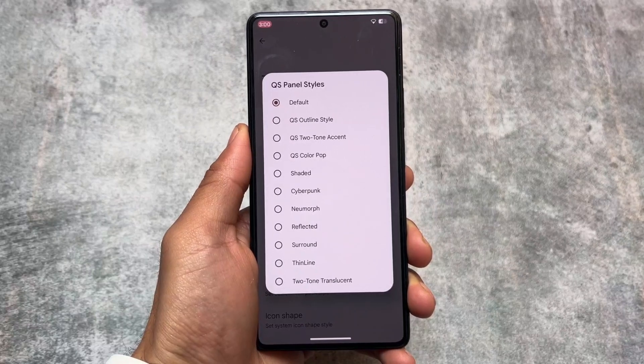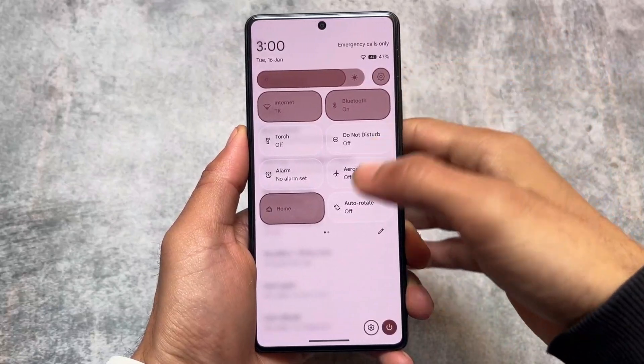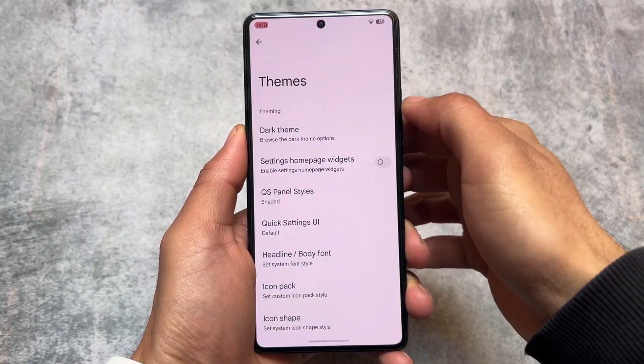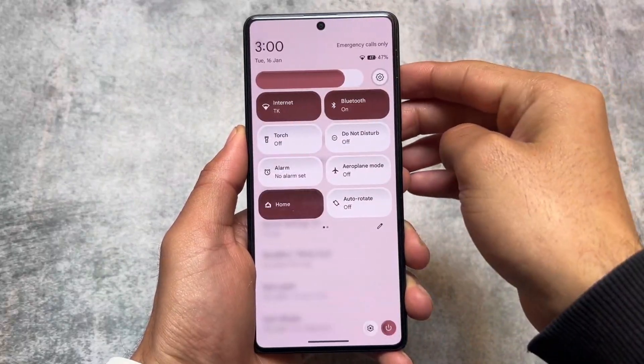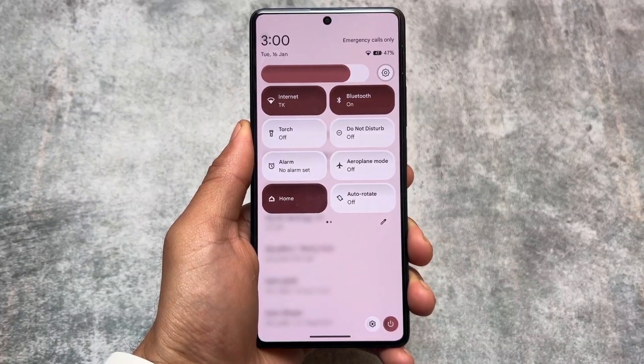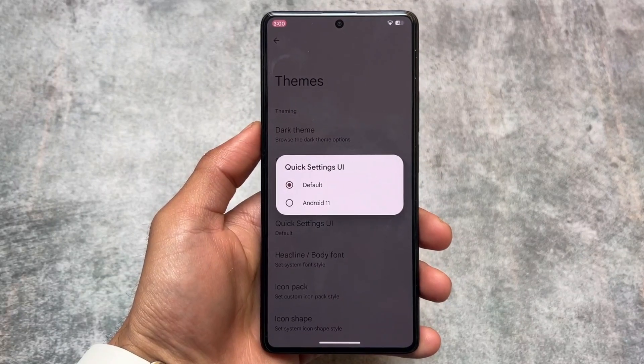You also have the quick settings panel style option, which is very useful. If you're bored with the default quick settings panel UI and these options are present, it's good. Of course you can enable these options with the help of Iconify, but if they're available by default, that's even better.